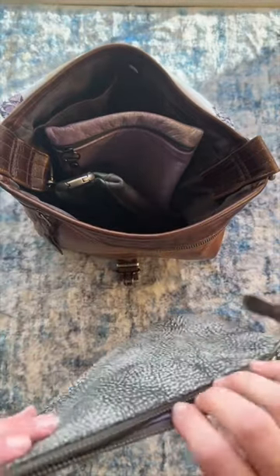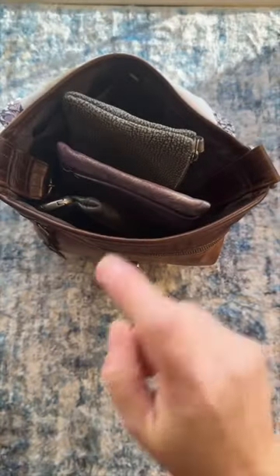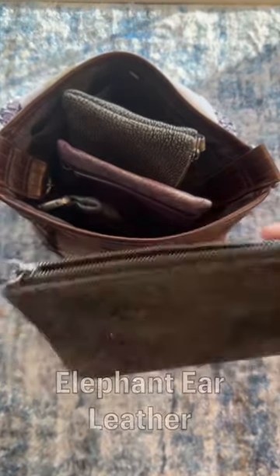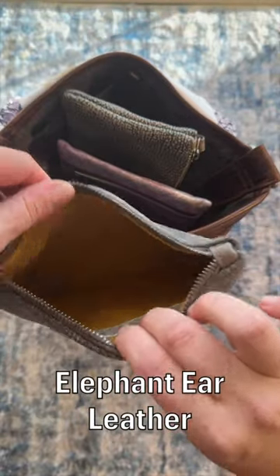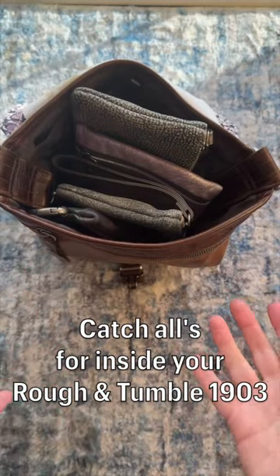Then you have a clutch — kind of like a purse on its own. Look at that gorgeous lavender interior, but that also fits down in there standing up. And then I have a cash pack in elephant ear with that gorgeous bumble lining, and that fits down in there as well. So some great options for catch-alls for the 1903.